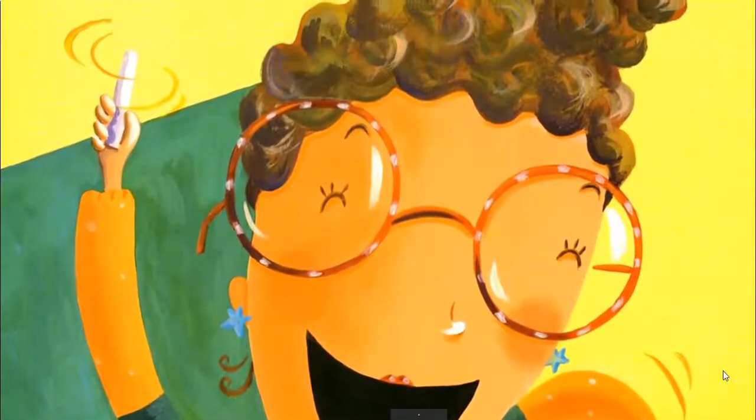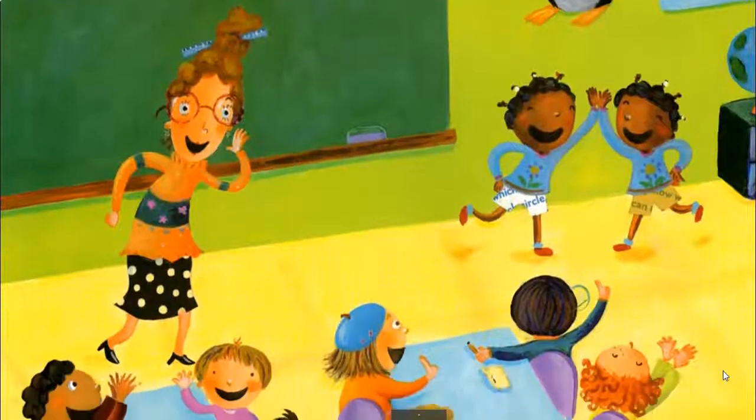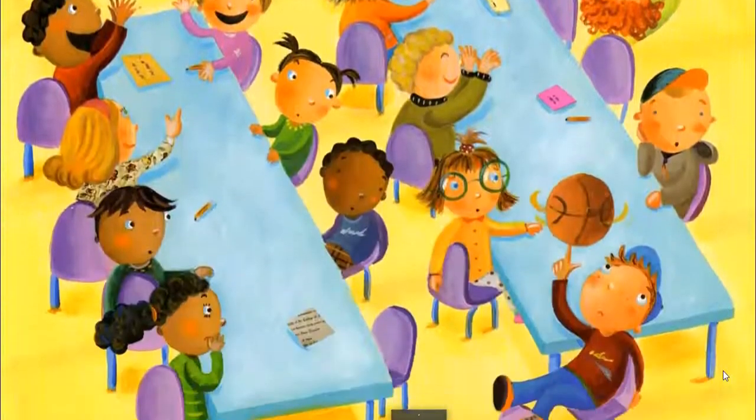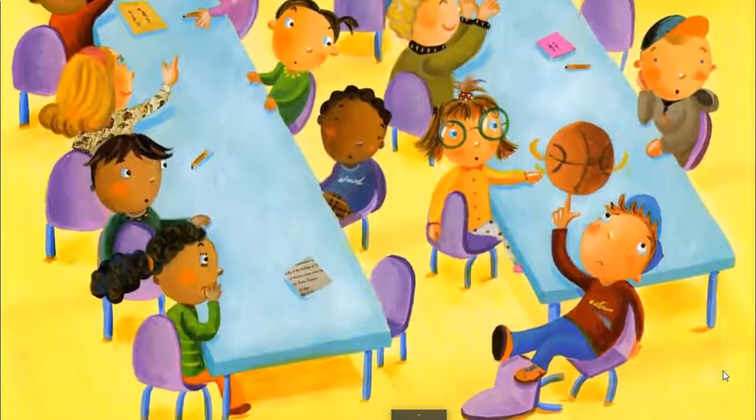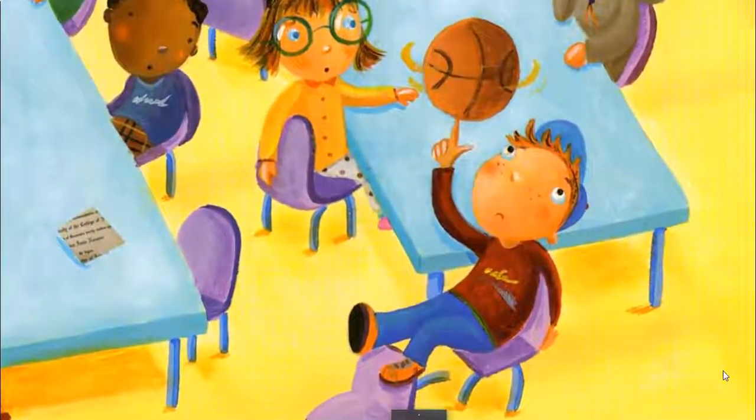She wrote the twins' deeds on the blackboard. When she was finished, she looked at David. 'What about you? Did you practice too?' 'No, I just couldn't get into it.' 'Oh my. Please try. Kindness is cooler.'